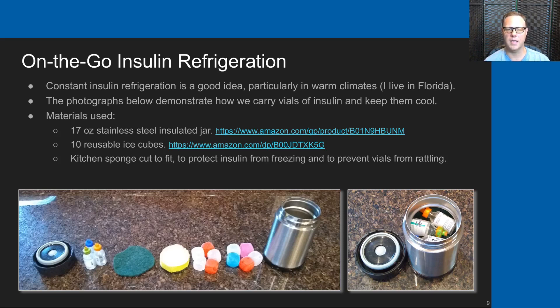That can stay cool for many hours, even in the intense Florida weather at the beaches. We can get 8, 10, or 12 hours out of this arrangement. It's relatively small and compact and it works very well.